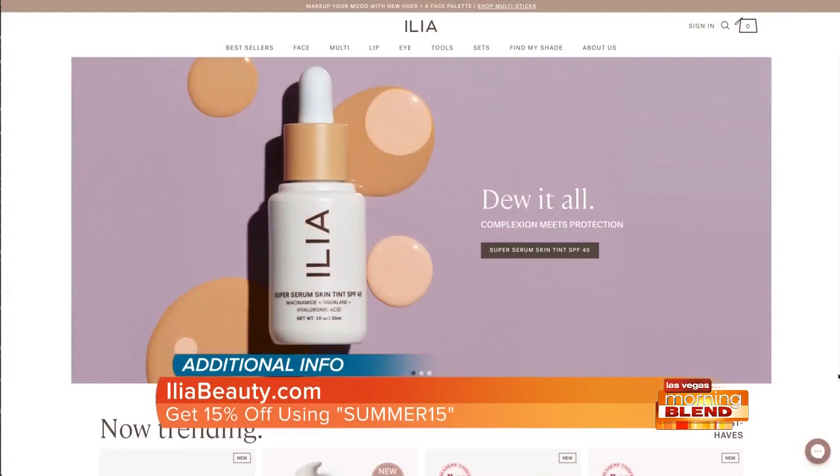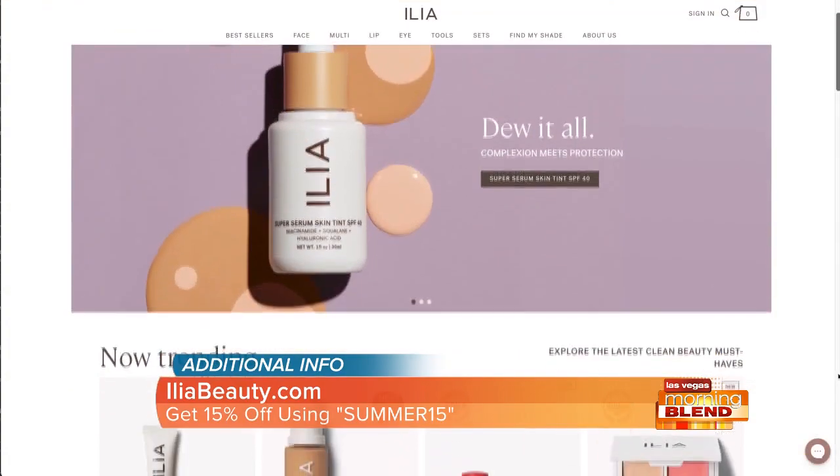Check out iliabeauty.com and get 15% off using code Summer15 at checkout. Valid from May 20th to May 26th.